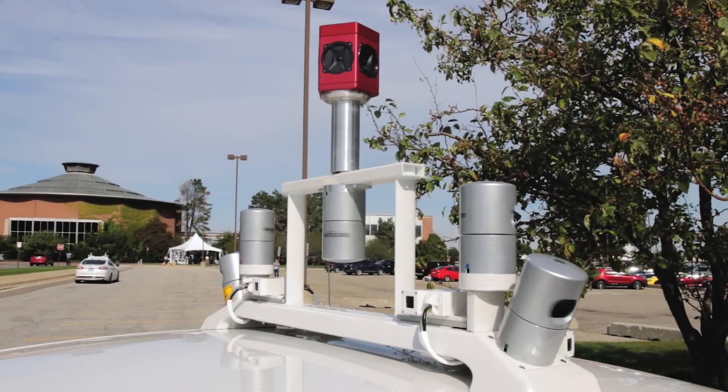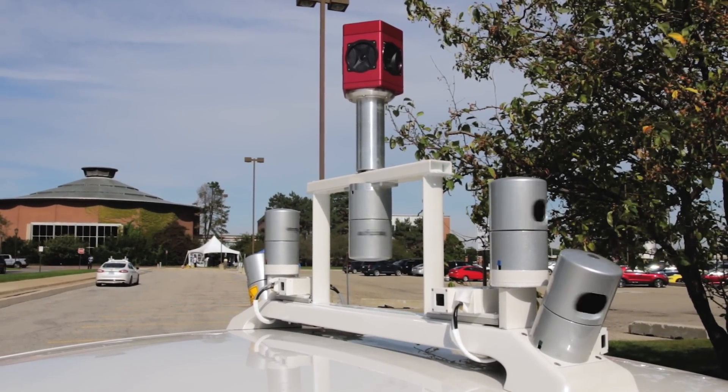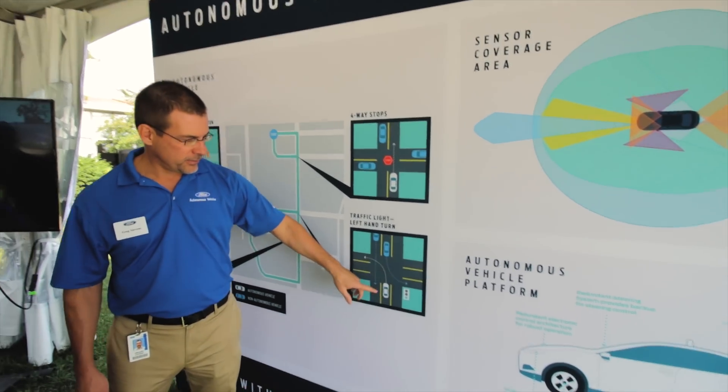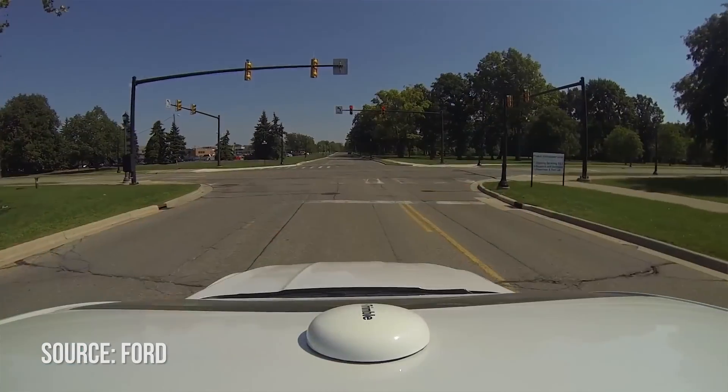In addition, the system uses lidar, which uses lasers that project 360 degrees to gather information, and radar to project radio waves. With three sensors working together, it's a lot easier to correctly identify the environment and any incoming objects.